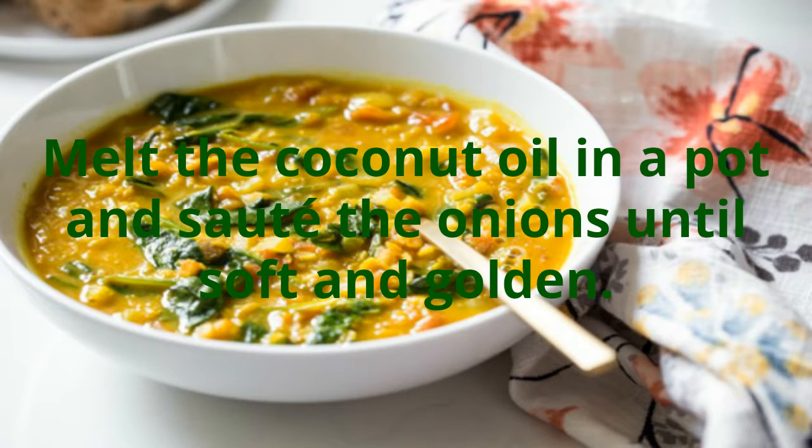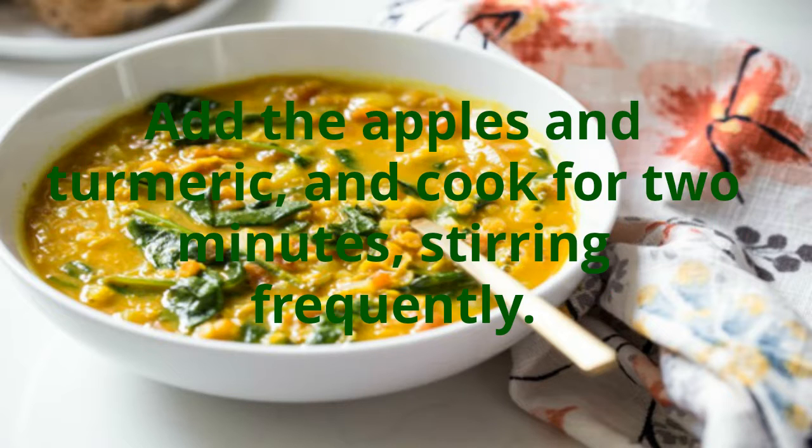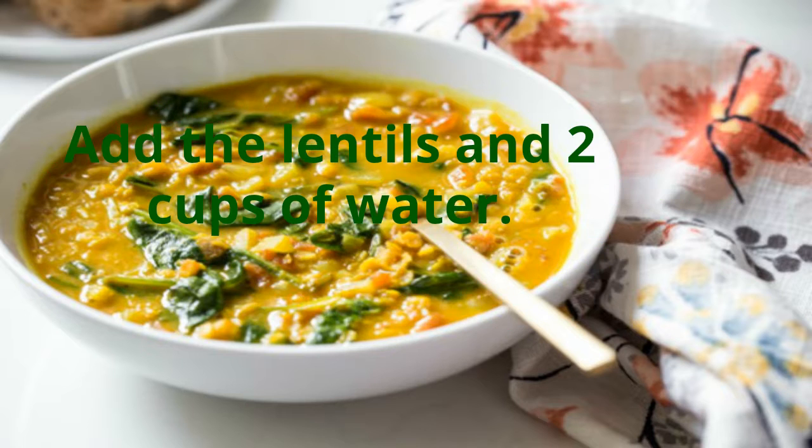Preparation: rinse the red lentils with cold water and allow draining. Melt the coconut oil in a pot and sauté the onions until soft and golden. Add the apples and turmeric and cook for two minutes, stirring frequently. Add the lentils and two cups of water.